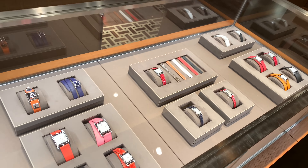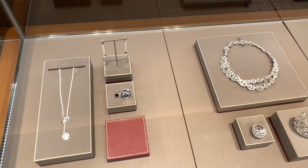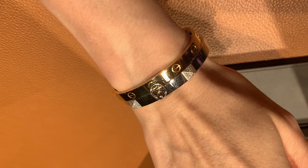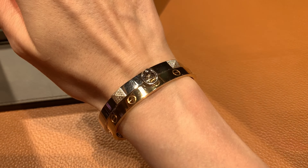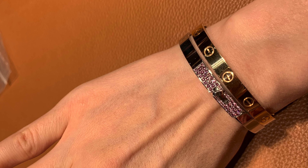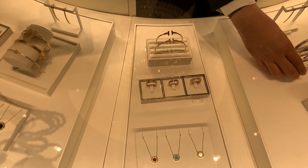Our first stop is Hermès. I'm on the hunt for a bracelet in white gold — I've already looked at Cartier and VCA. I wanted to check out Hermès bracelets because I think they're pretty cute, even though my last experience with them wasn't very good. My friend told me about her amazing SA at another boutique, so I'd try to get it from there instead.